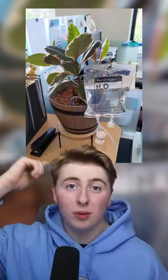This sidewalk had a crack in the cement, so someone filled it with a glass portrait. This doctor has an IV bag full of water to water the plant.